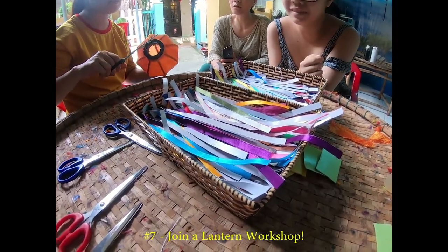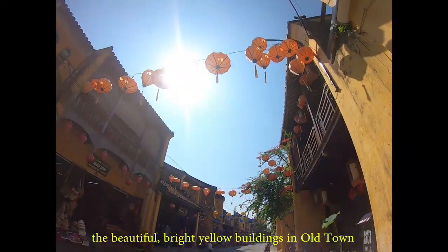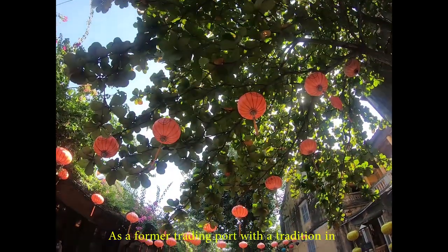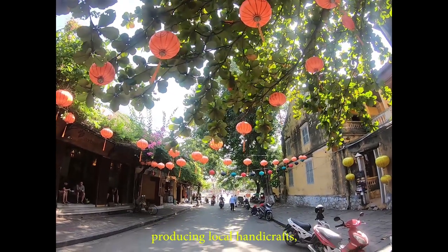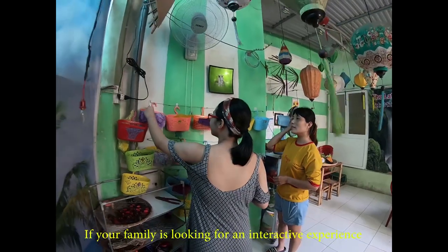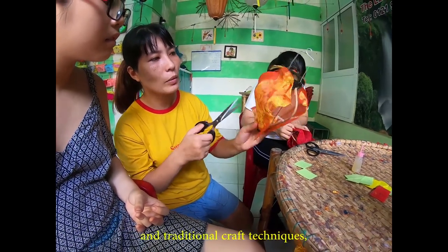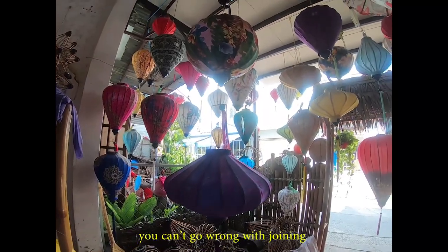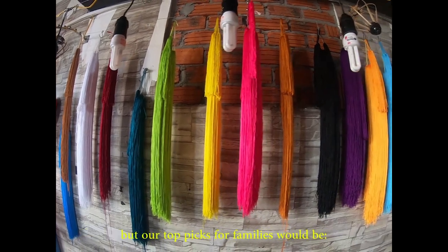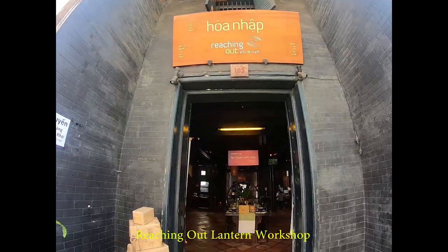Number 7: Join a Lantern Workshop. One of the first things many people notice when they arrive in Hoi An are the beautiful bright yellow buildings decorated by a colorful array of hanging lanterns. As a former trading port with a tradition of producing local handicrafts, lantern making has a big history in this ancient city. If your family is looking for an interactive experience that will allow you to learn more about Vietnamese culture and traditional craft techniques, you can't go wrong with joining a lantern making workshop. Our top picks for families would be Hoi An Handicraft Tours, Reaching Out Lantern Workshop, and The Lantern Lady.